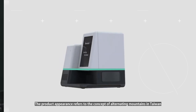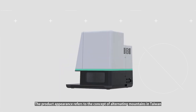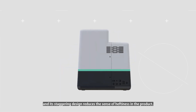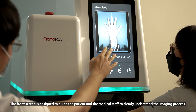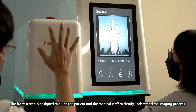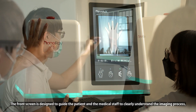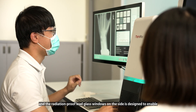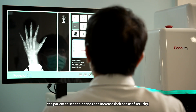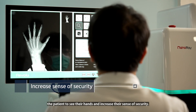The product's appearance references the concept of alternating mountains in Taiwan, and its staggering design reduces the sense of heftiness in the product. The front screen is designed to guide the patient and medical staff to clearly understand the imaging process. The radiation-proof lead glass window on the side is designed to enable the patient to see their hand and increase their sense of security.